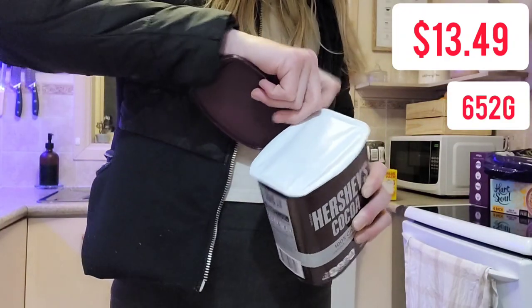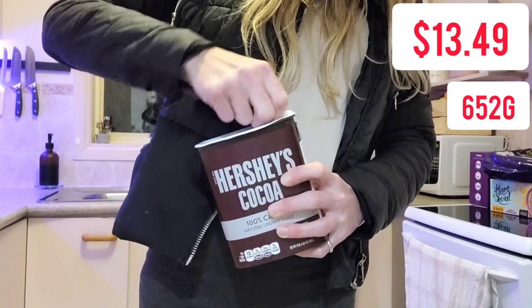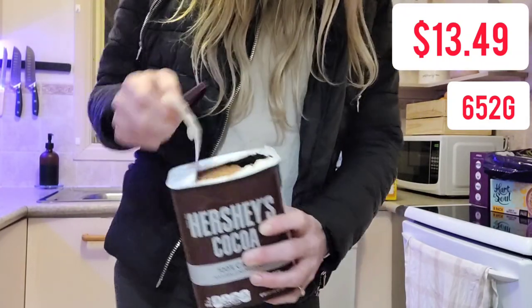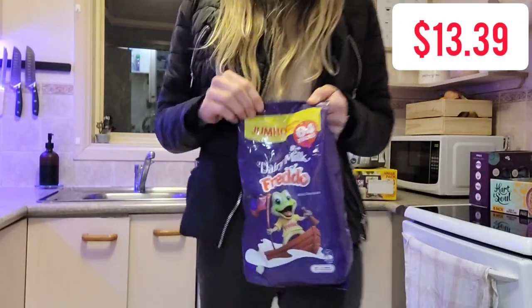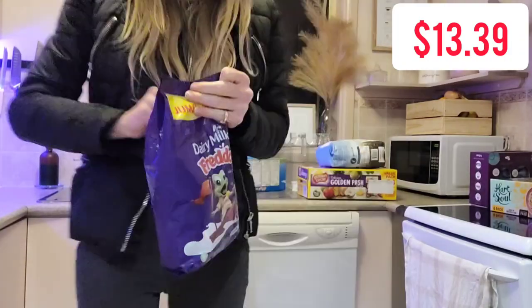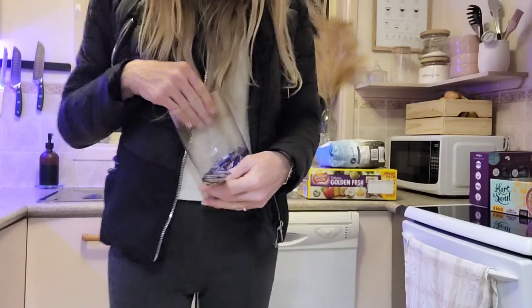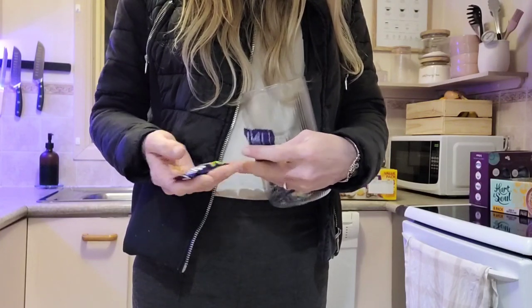Once I've finished doing the voiceover for this video I'm going to go straight to start organizing my pantry — if that's something you guys are interested in seeing make sure your notification bell is turned on, it will be my next coming video. I also needed to grab some of these Freddo frogs. I know what you're thinking — you didn't need them Ashley — but I did. They're my little treat of an evening and also my bribery to get Sophie to use the potty. We already had a little stash and I wanted to compare them to the ones from Woolworths.